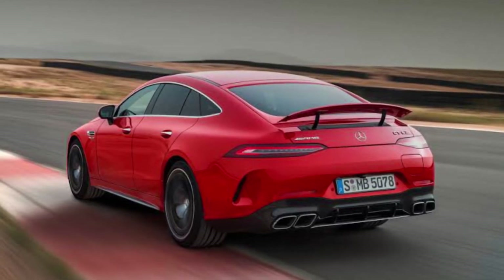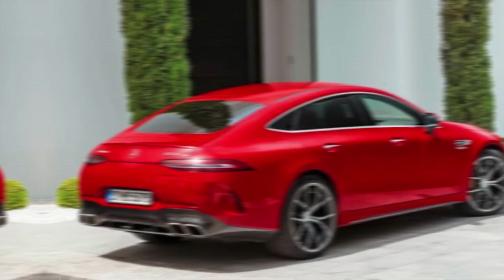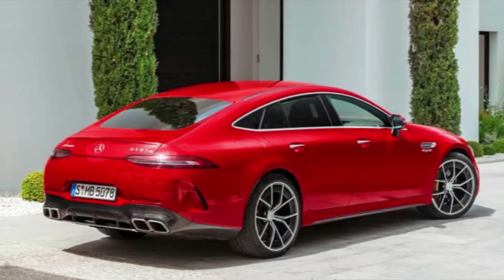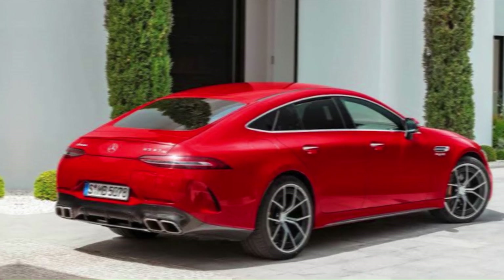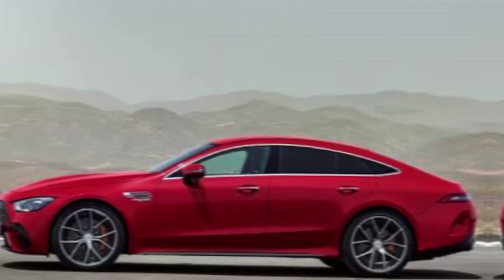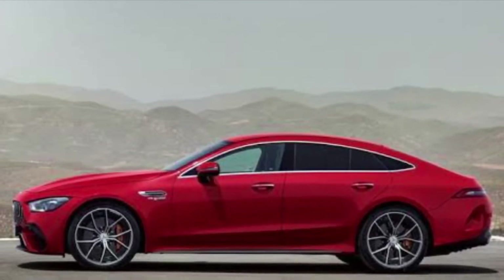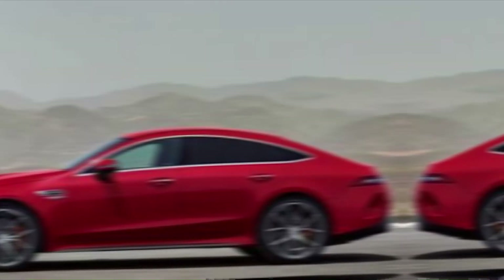But the GT 63 SE Performance isn't just about brute force. The electric motor allows for an electric-only range, making emissions-free cruising a possibility. This eco-conscious side doesn't compromise performance — the electric motor delivers instant torque, enhancing responsiveness and agility. It's a perfect blend of power and efficiency, a true sign of the future.